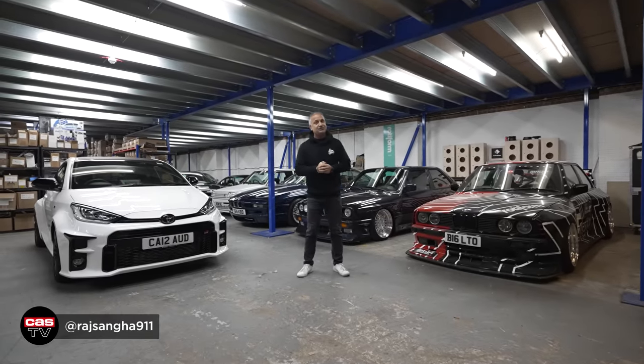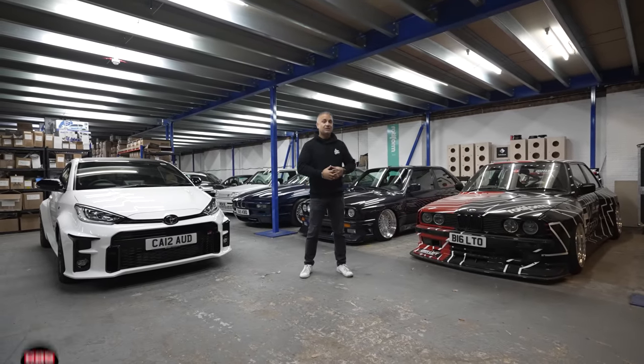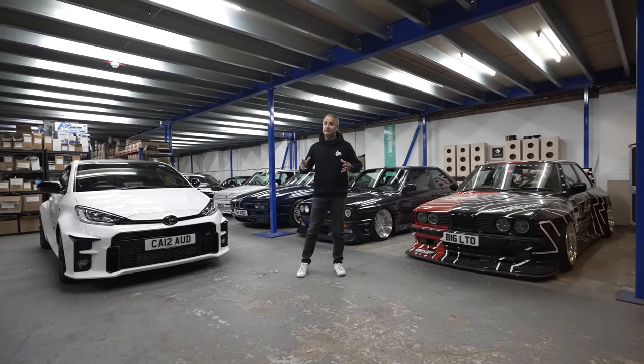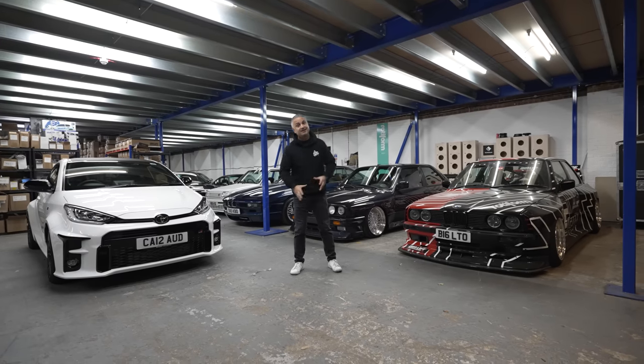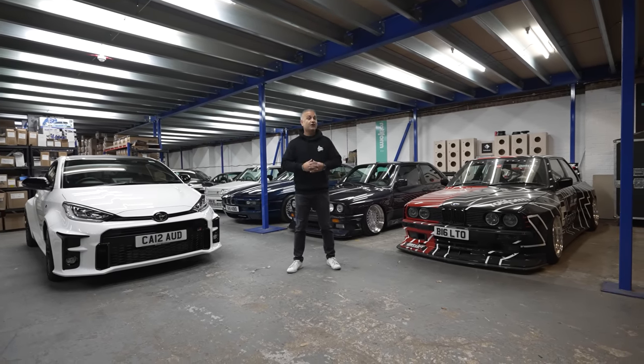Hey guys, Raj Sanger of Cardio Security, welcome back to the channel. We are in my garage, so it's time for another garage update. It's been about five months since the last update, so guys sit back and hopefully you'll enjoy this episode.